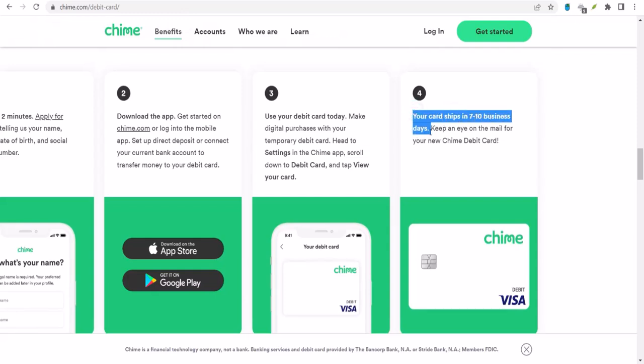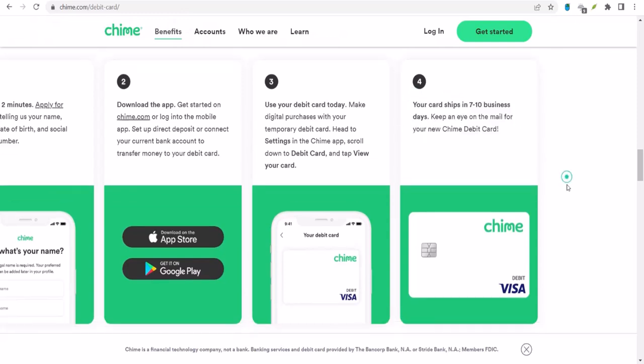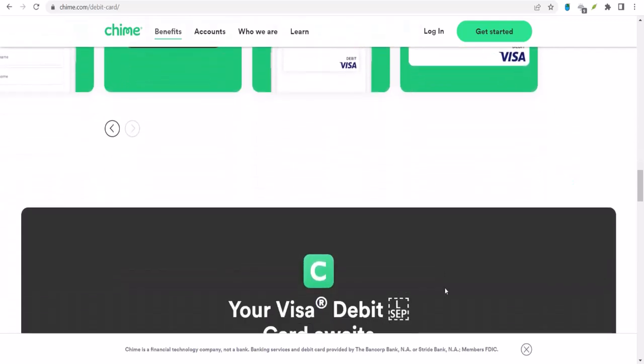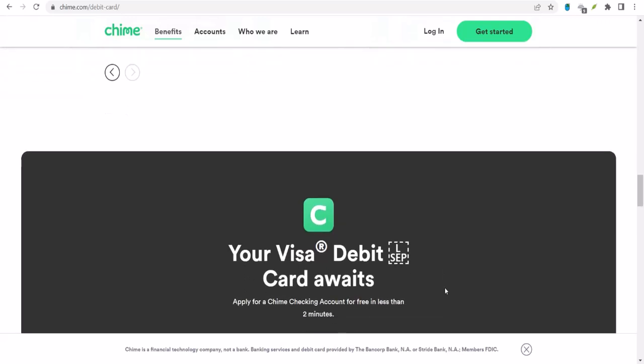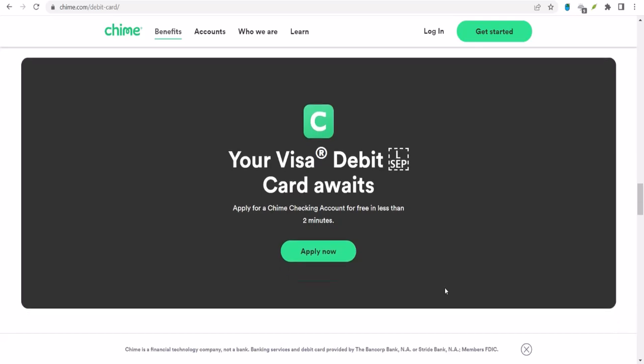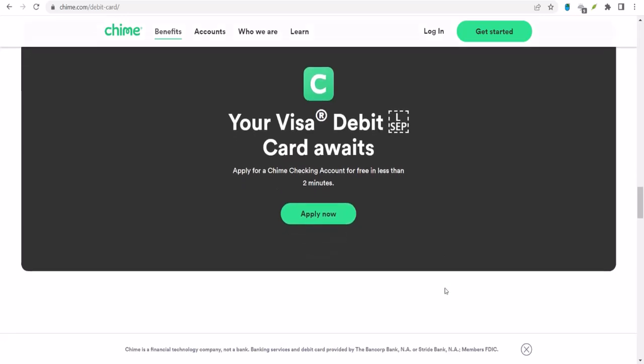Before you go rushing off to download every money transfer app under the sun, let's talk about fees. It's important to be aware of any charges that might apply. Some apps charge fees for certain transactions, while others might offer fee-free options with certain conditions. Do your research and compare to find the best deal for you.